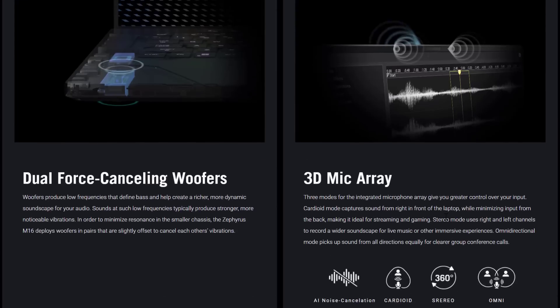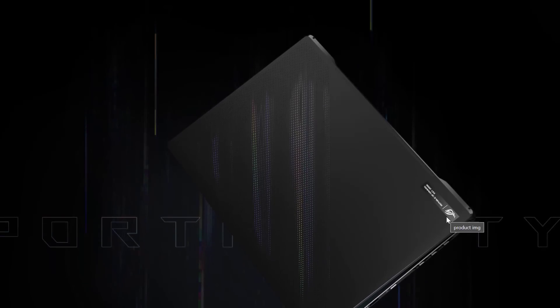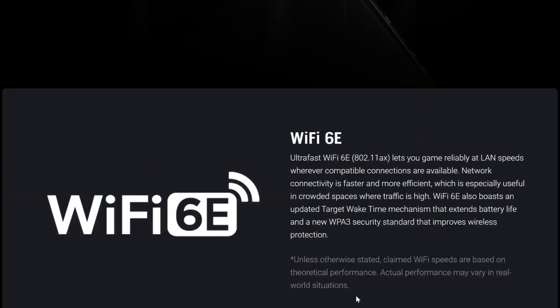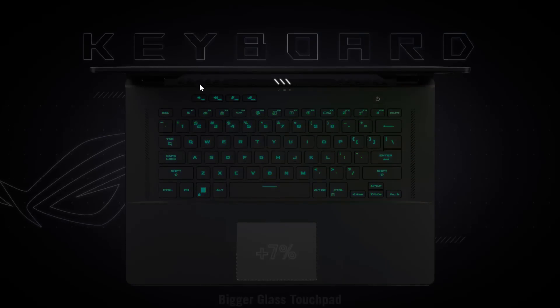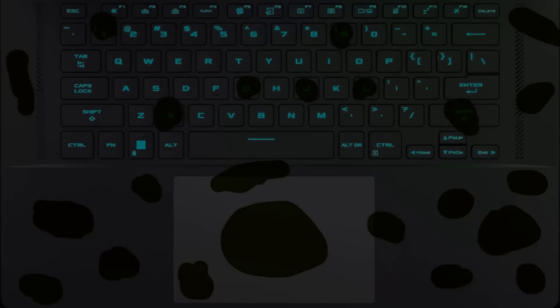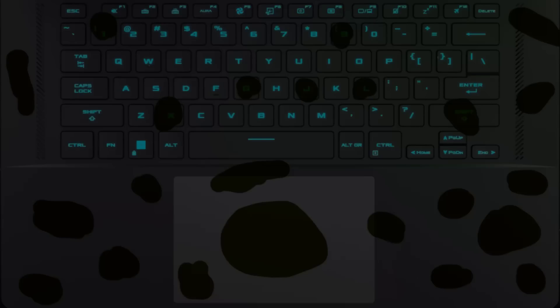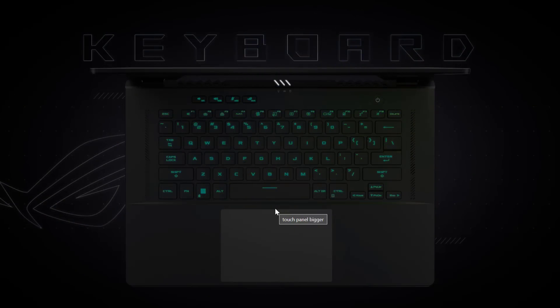There are definitely some downsides to the M16. First, this rubberized matte black color is really the only option available. I actually find it sharp-looking, but it is an absolute fingerprint magnet — literally the worst I have ever seen on a laptop. When I pulled it out of the box it was just covered in fingerprints. If you are obsessive about the look of your machine, just know you literally cannot keep this thing clean.